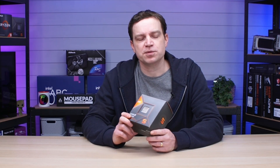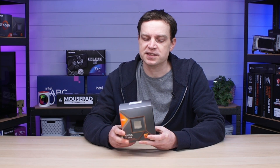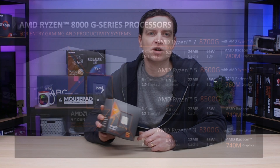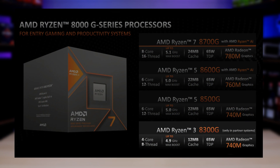Their newest lineup of APUs are supposed to be the ones that replace the entry-level graphics cards, and of course we had to test that theory out. They actually provide four different types — the first one being the 8300G, which is supposedly just reserved for pre-builds, so not many people will actually see one, but I'm sure if we do manage to get our hands on one we will definitely check it out on the channel.